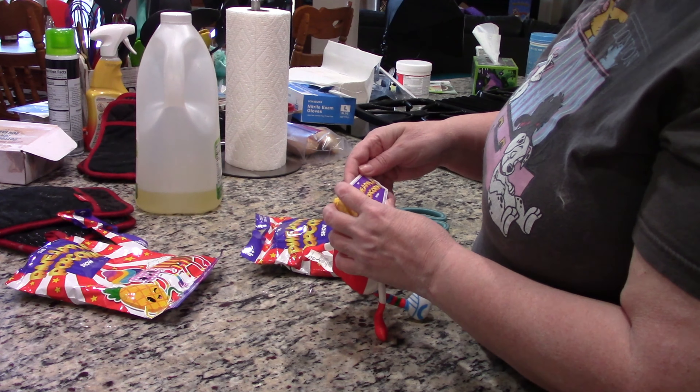So the Pineapple Popcorn Show — I don't think I've ever seen that. I'm going to have to look it up, but this is super adorable.